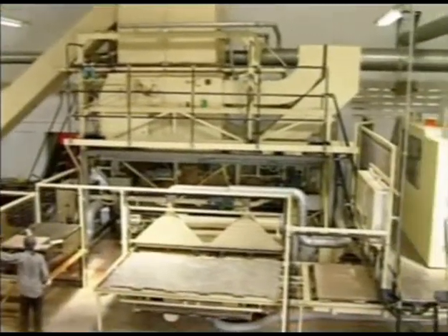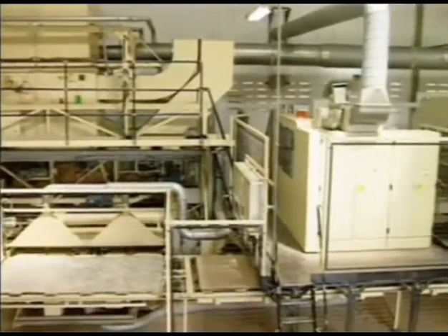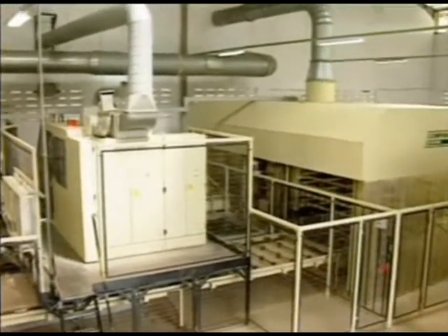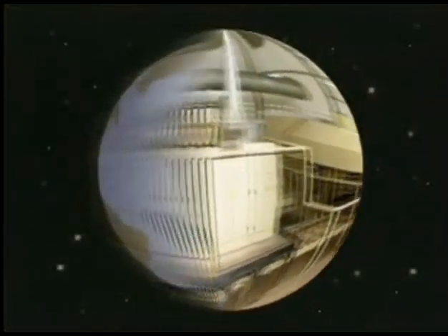Catering for this global need, Compaq offers a complete package — a unique business opportunity. As opposed to simply supplying the equipment, Compaq is able to install and back up machinery anywhere in the world.